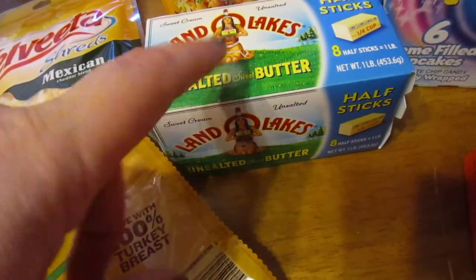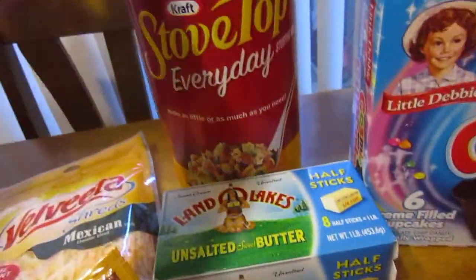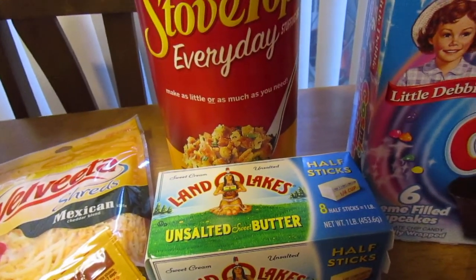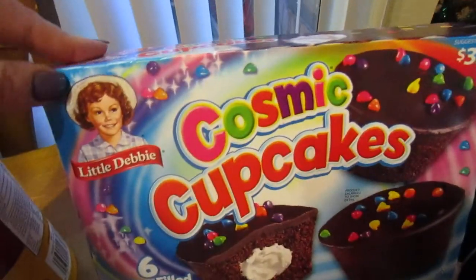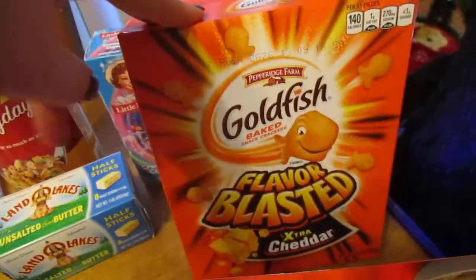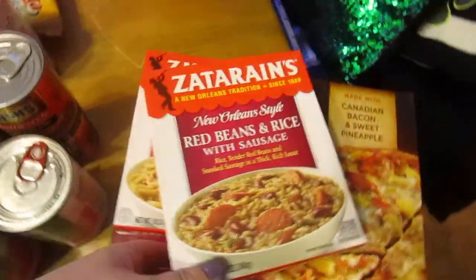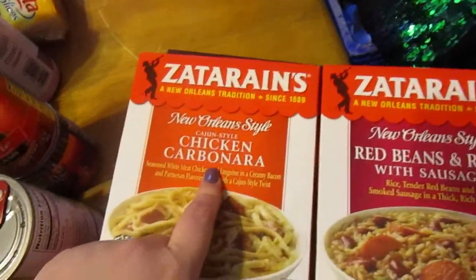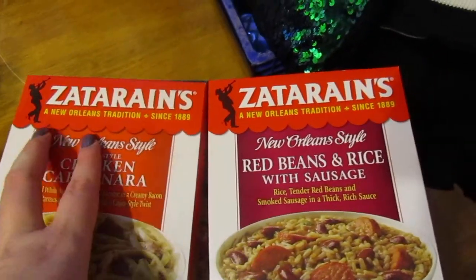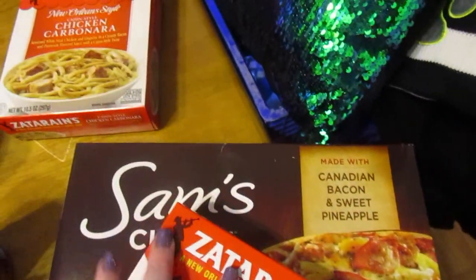Unsalted butter — I always get everything unsalted or low-sodium. Stovetop stuffing; I use this as breading instead of buying breadcrumbs. I found these cosmic cupcakes — I thought he would like them. I love goldfish crackers, those are my go-to snack. And I found these for quick meals — I got him a chicken carbonara, and I got a red beans and rice with sausage for myself on days we don't want to cook.